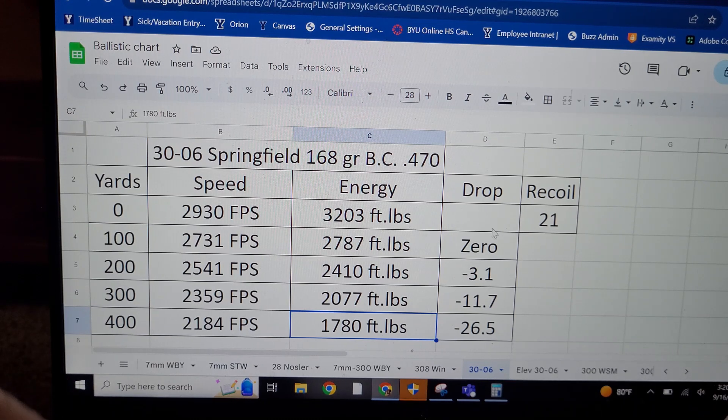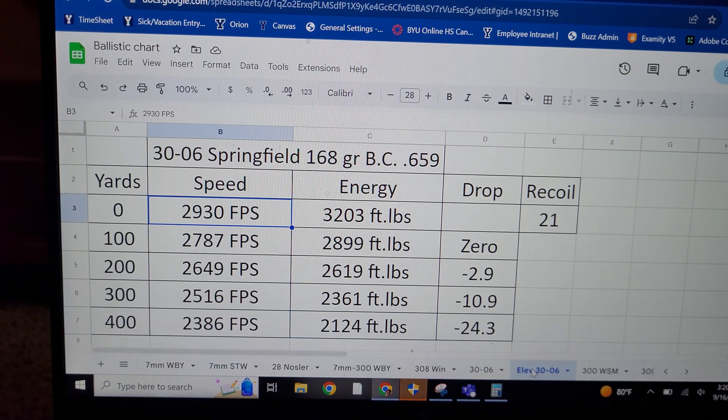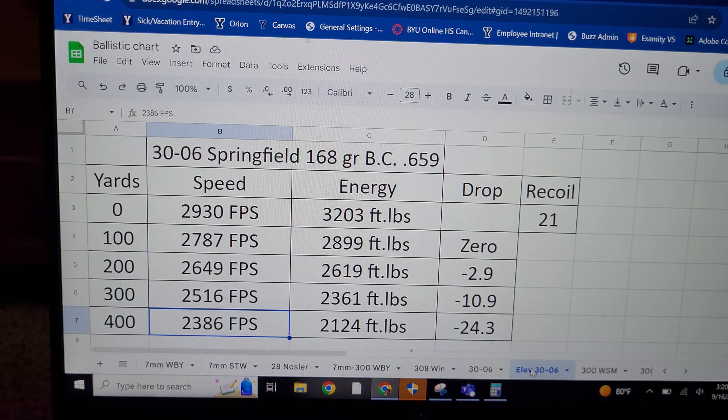Now let's see what it does when you shoot it at 9,000 feet. The adjusted BC goes to 0.659, and your bullet is going about 200 feet per second faster, with around 370 more foot-pounds of energy, and about 2 inches less of drop. The 30-06 is a powerhouse at higher elevation.